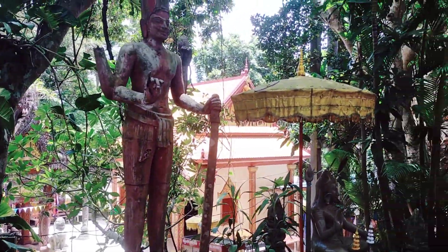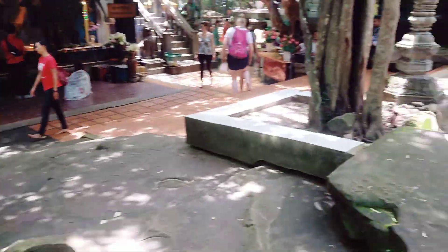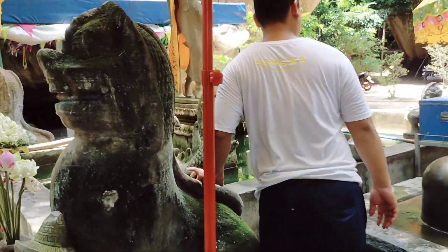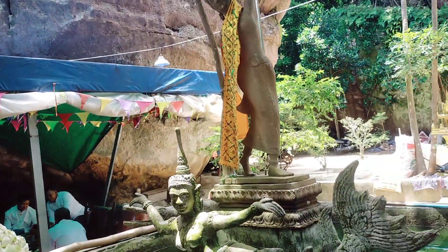This is another video continued from the steps. We've reached the statue on top.